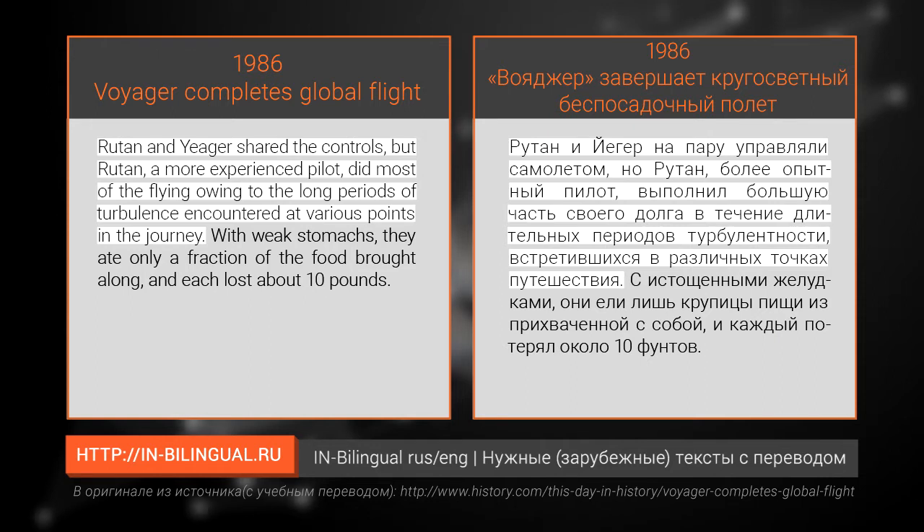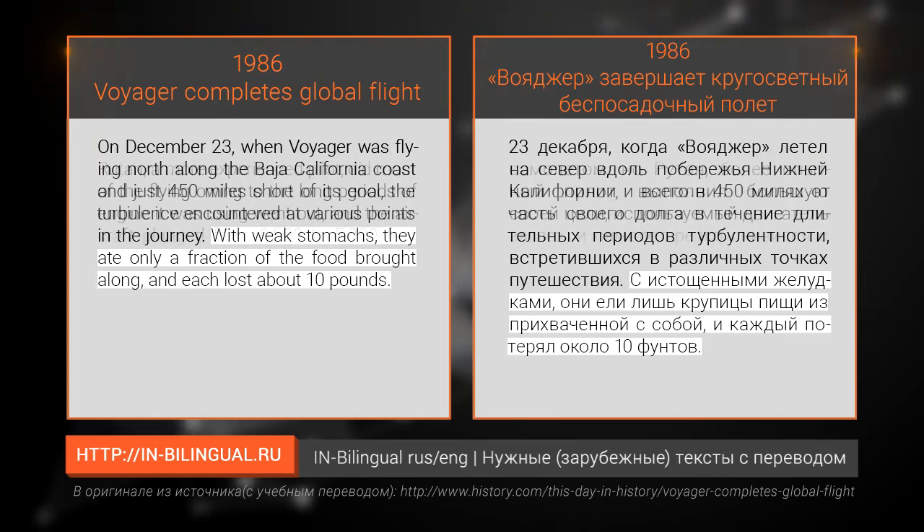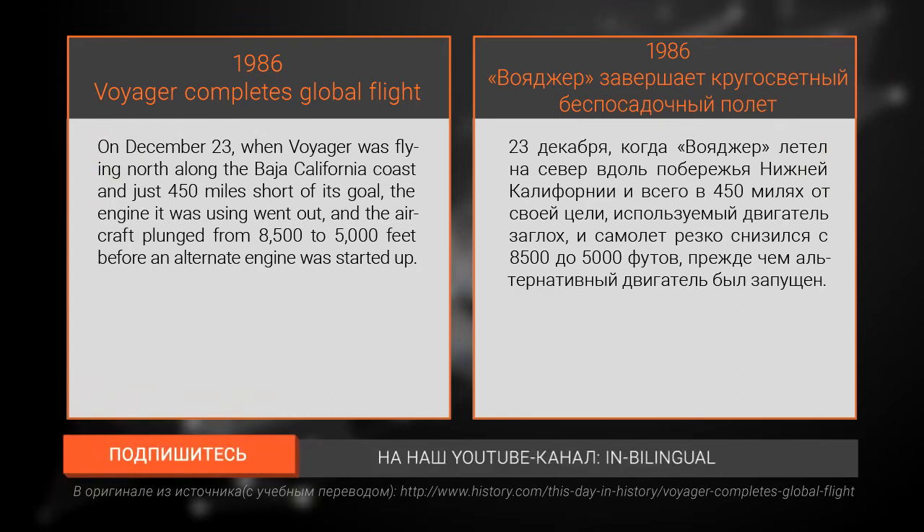Rutan and Yeager shared the controls, but Rutan, the more experienced pilot, did most of the flying. Owing to the long periods of turbulence encountered at various points in the journey, with weak stomachs they ate only a fraction of the food brought along, and each lost about 10 pounds. On December 23rd, when Voyager was flying north along the Baja California coast and just 450 miles short of its goal, the engine it was using went out and the aircraft plunged from 8,500 to 5,000 feet.